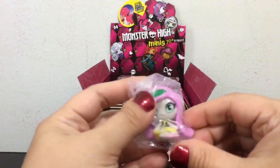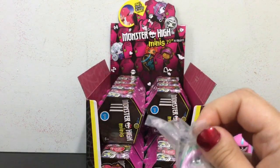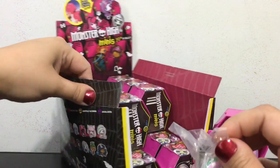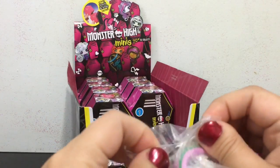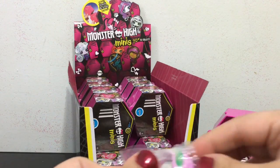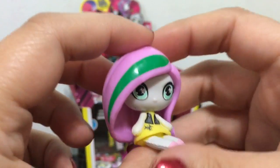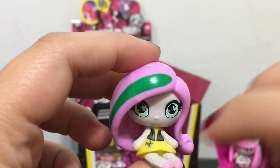We got Monika, and she is a part of the original ghouls. She has a red little skeleton. Her rarity is a fang-tastic find — she is more rare than common. I like how they have the little symbols in her eyes and on her dress.